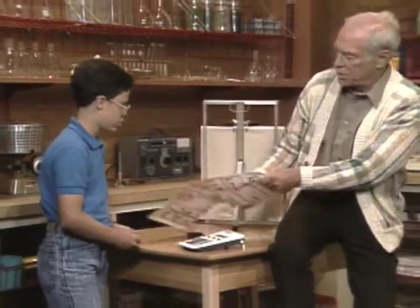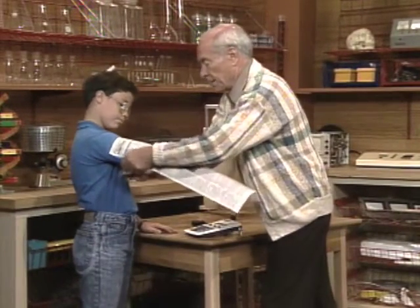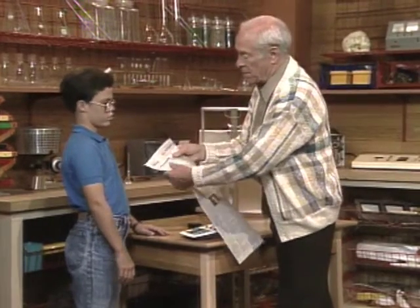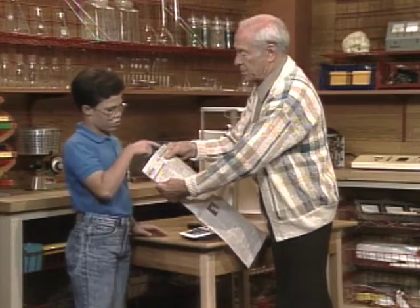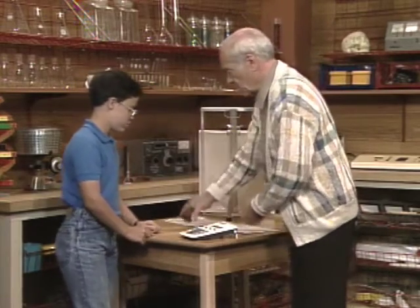Just to make sure you understand — let's assume that your arm is that round and that long. To find the total area, we have to multiply the circumference times the length. So let's do that.